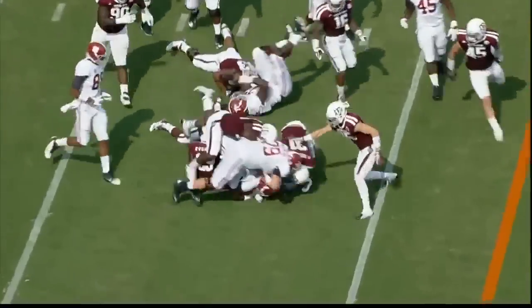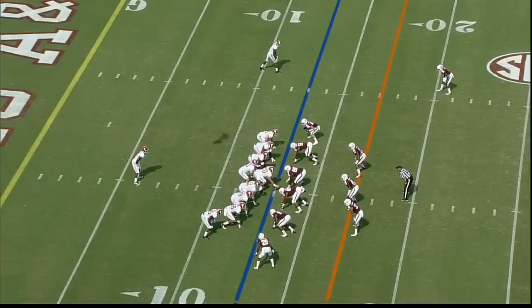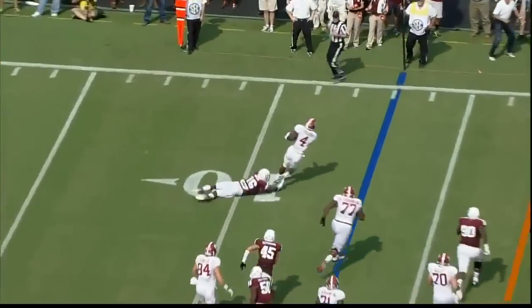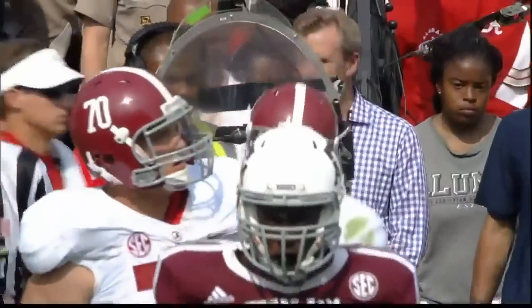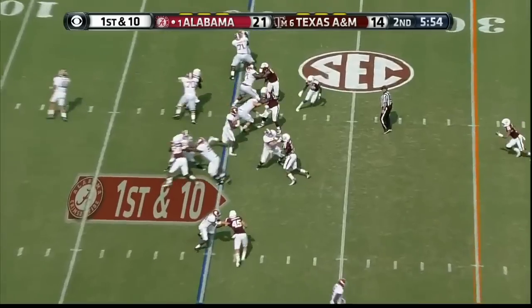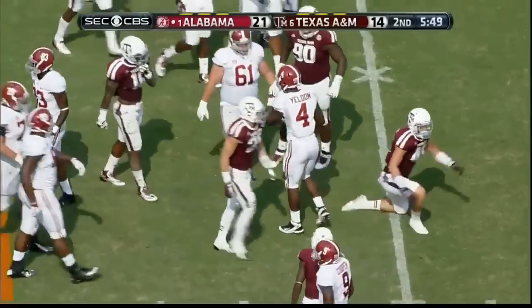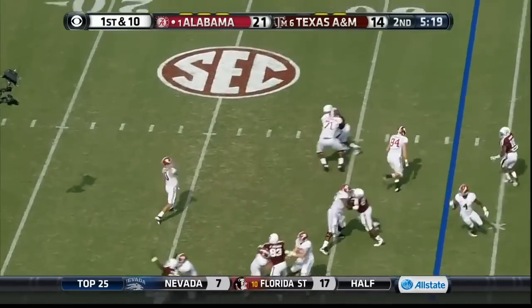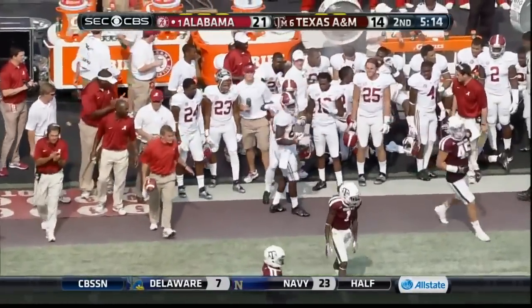They'll come up the middle — TJ Yeldon — and a good positive gain. Fowler tight to the right side, they go left with Yeldon. That was Boker with the block. Yeldon slips the tackle and gets out of bounds. Play action fake to Yeldon, McCarron goes deep left — he's got a man wide open. That's Kevin Norwood, who has one of the touchdown catches.